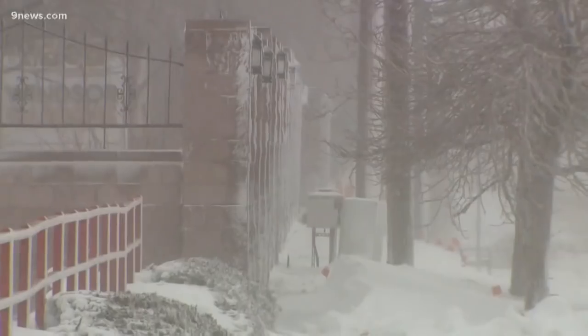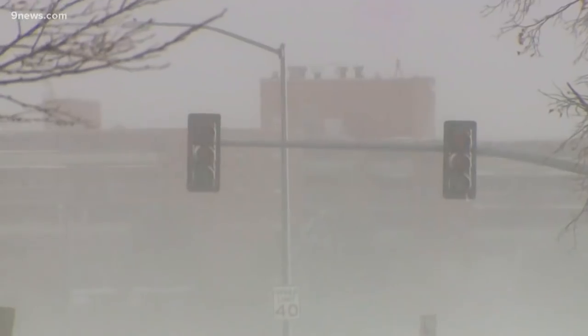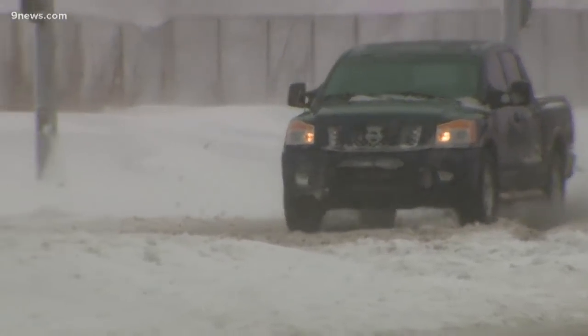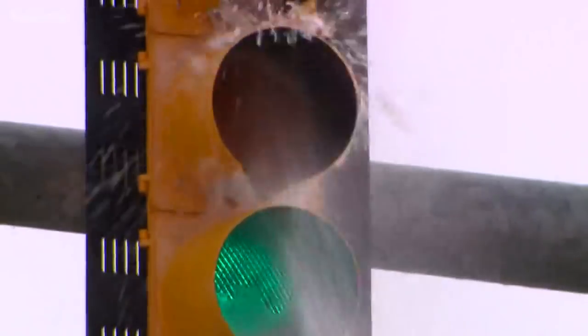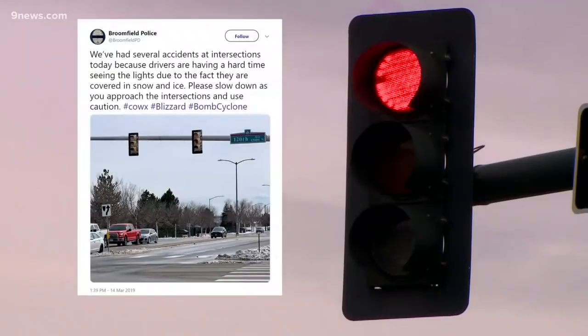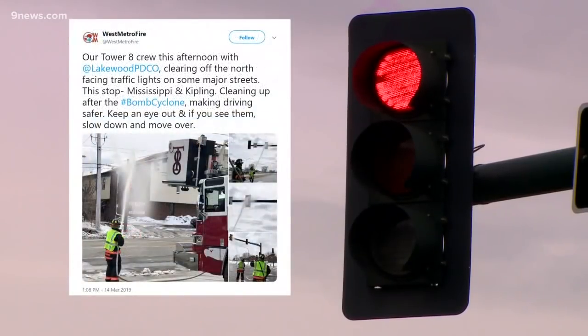Wednesday, strong winds combined with the snow quickly covered lights and confused drivers. The crew here at station 42 saw a crash at every intersection along the way down, which is exactly why it was so important for them to come out and spray those off. Other areas saw similar problems, like these instances from Broomfield Police and West Metro Fire Rescue.